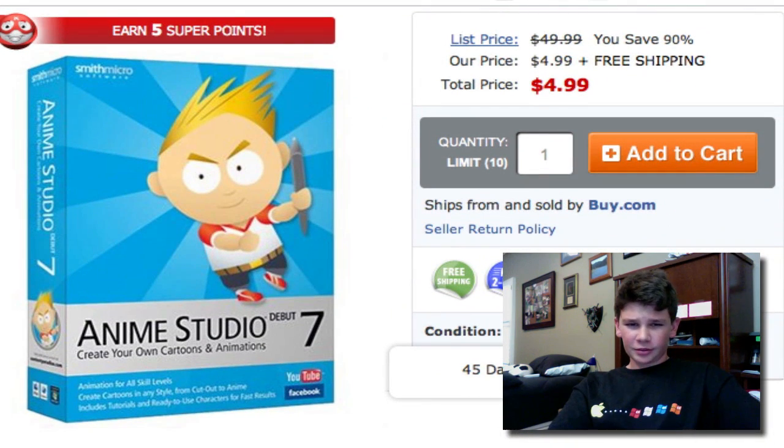Lastly, we have Anime Studio 7 for $5 — so $45 off. Not bad for a professional animating program. So that's pretty much it, all those deals going on right now.